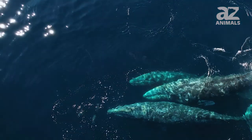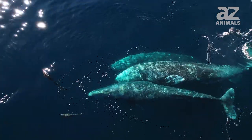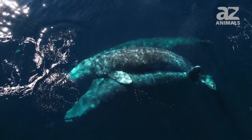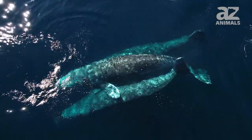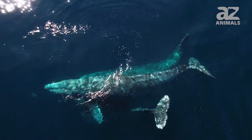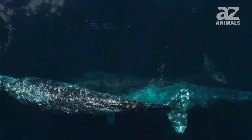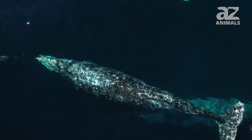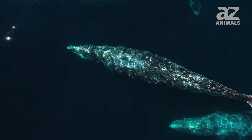These whales are believed to breed in the fall and winter, and females give birth after a pregnancy that lasts between 10 months and a year. This is considered a short amount of time for such a big animal. The much smaller African elephant is pregnant for nearly twice as long.